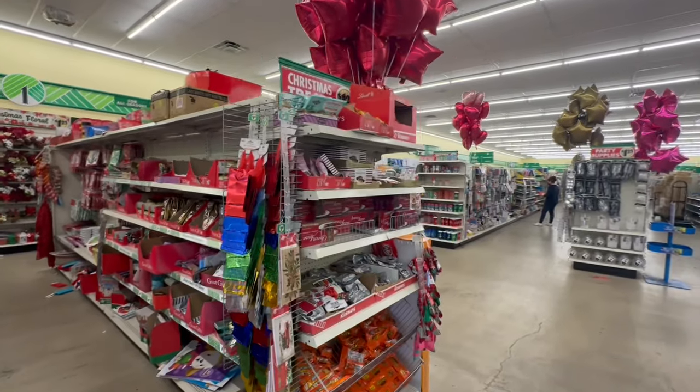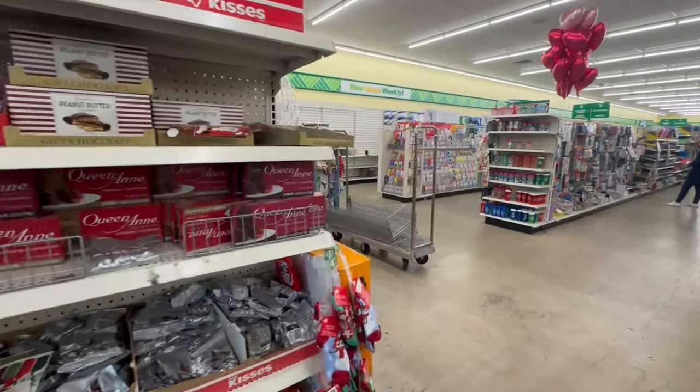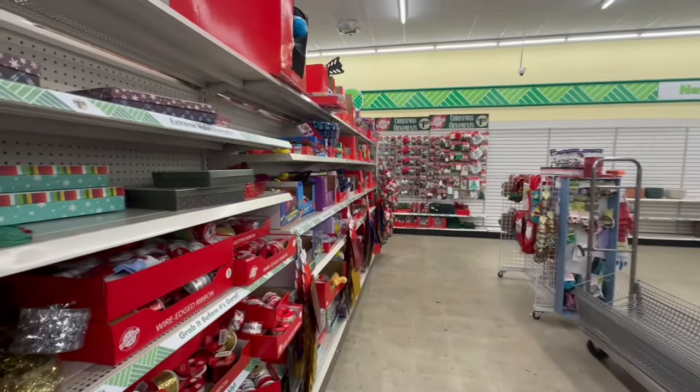Hello, beautiful friends! I'm at Dollar Tree today to see what's new and what has arrived, so join me for a walkthrough. If you are new to my channel, welcome, and if you're returning, welcome back. Let's jump into the video and get started.